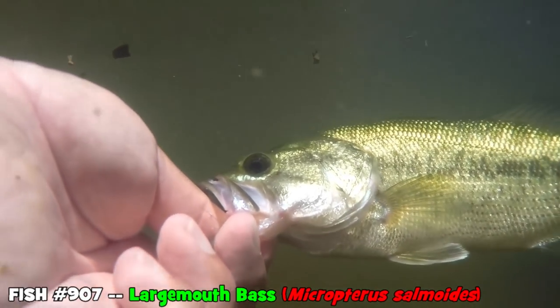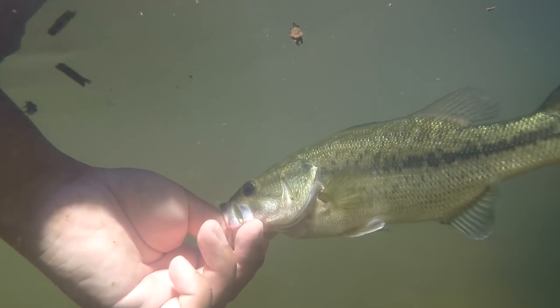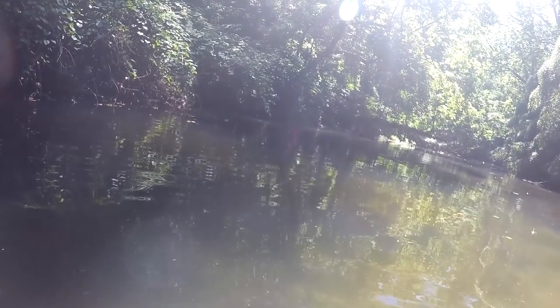Look at that — beautiful fish! All right, ready buddy? Right back to the hole.